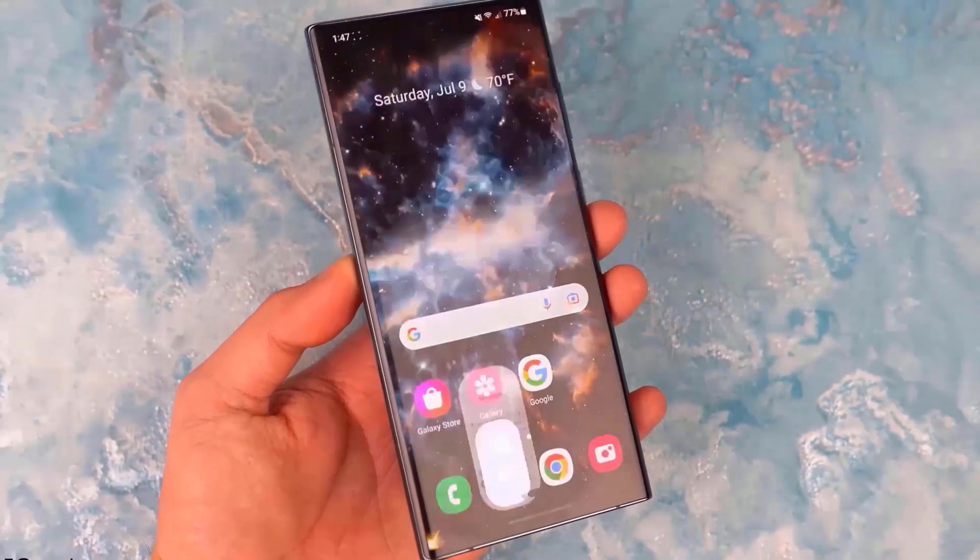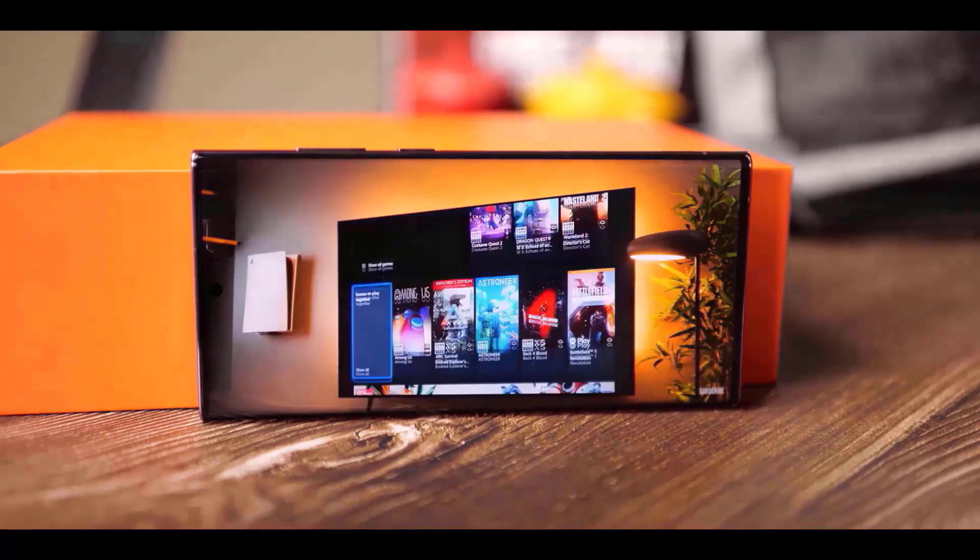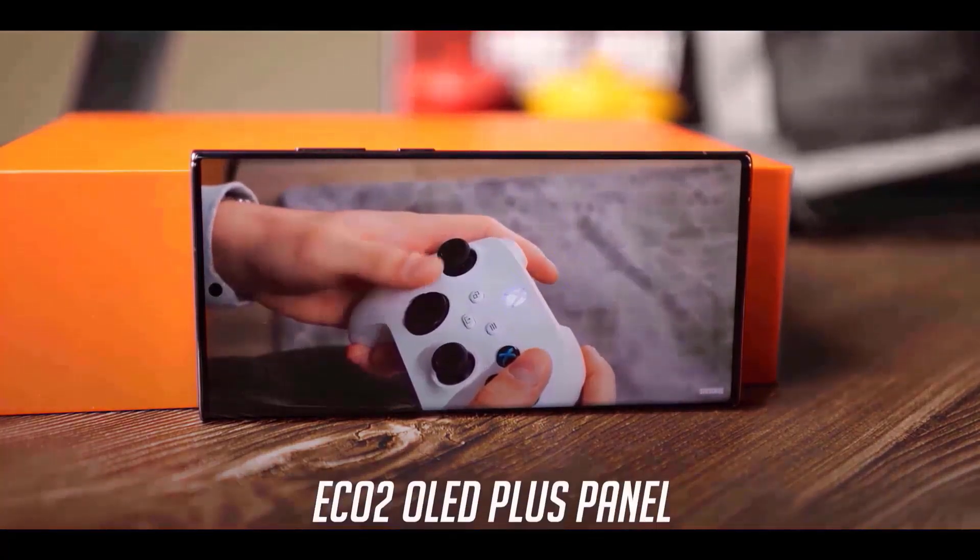Galaxy A Series includes the Galaxy A73, A56, A55, A54, A53, A36, A35, A34, A33, A25, A24, A23, A15, A14, A16, and A06.